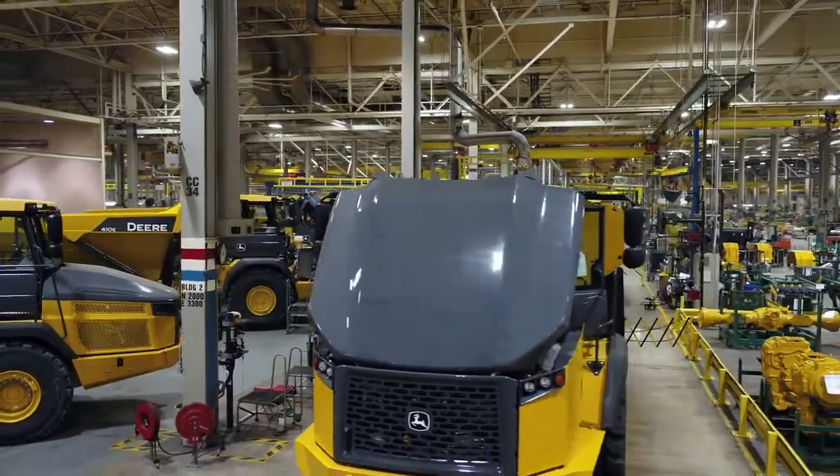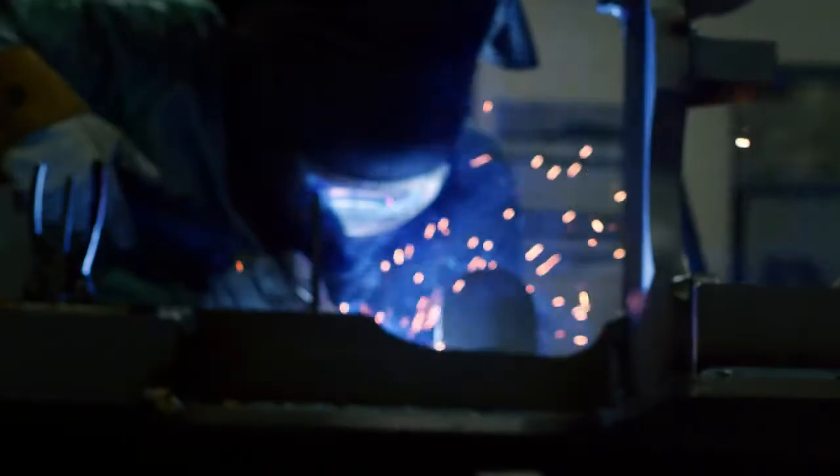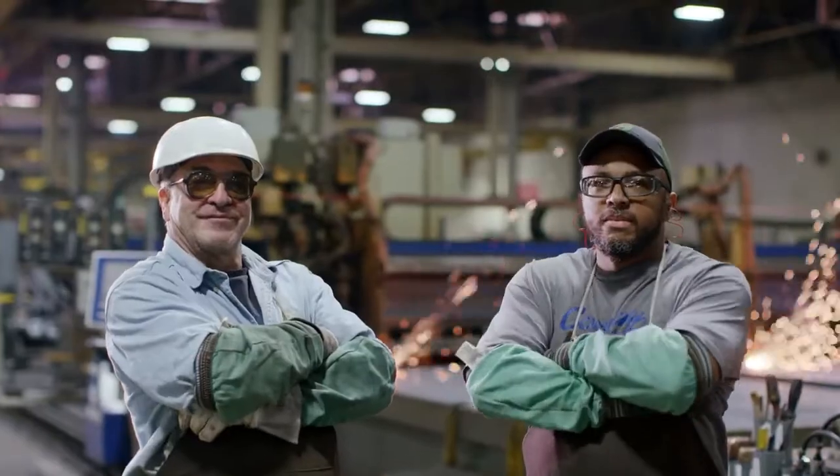During your tour through our high-tech facility, be sure to note the many skilled men and women who put their all into sustaining legendary John Deere quality. Feel free to ask questions — they love to tell visitors about what they do. I'm very proud of what we do, and I know our customers will see that when they look around this factory and see all the great people putting their machines together.